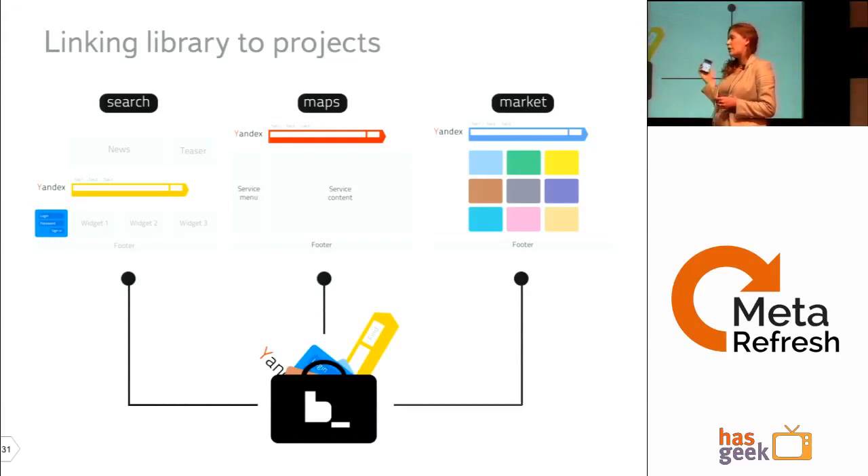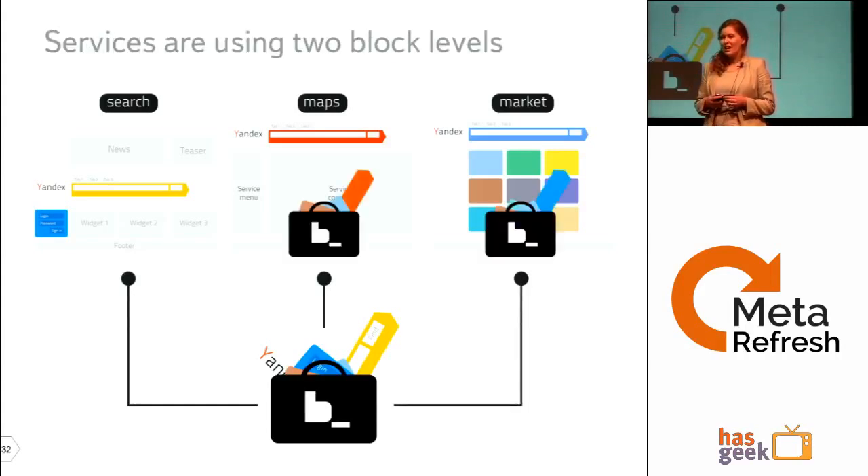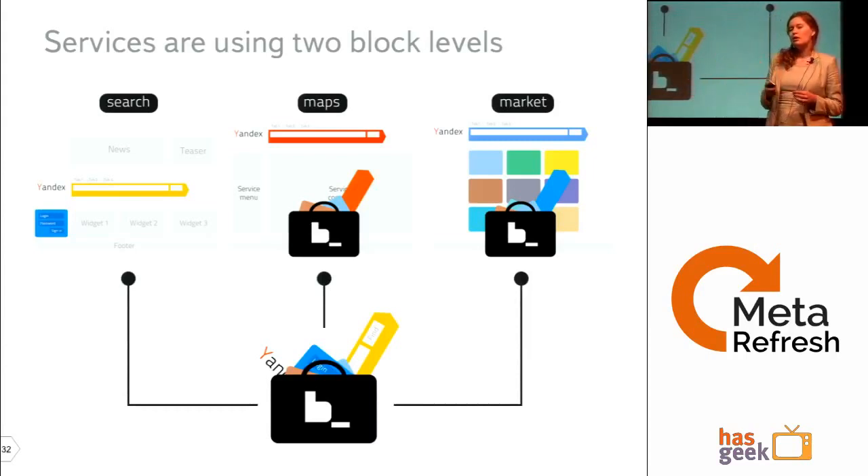But when doing this, we can face a new problem — services and websites are not the same, even within one company. We need to tune blocks from a library for each service. This requires a fourth concept: block levels. Every group of blocks is a block level; the library itself is a block level. A service can have its own block level to tune library blocks.